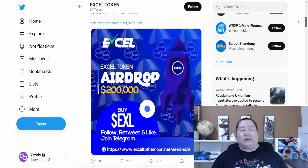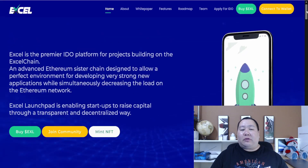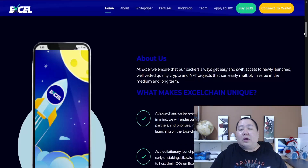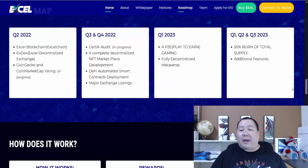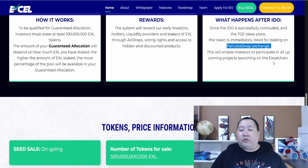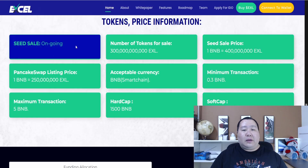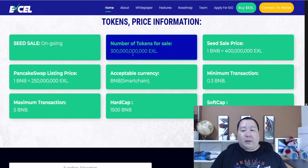Let's go back to the website. This token is going to be cross-chain — on the Ethereum network but officially launching on PancakeSwap. If you look here: what happens after the IDO? Once the IDO has successfully concluded, it will officially launch on PancakeSwap, then it'll be on Ethereum and also on the blockchain called the Excel chain.